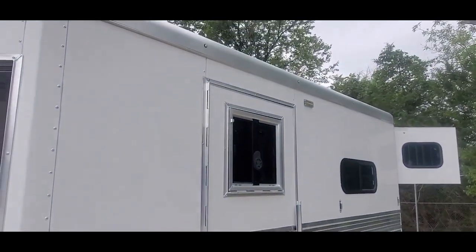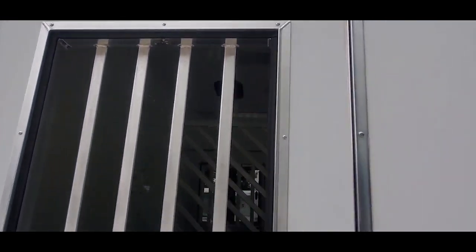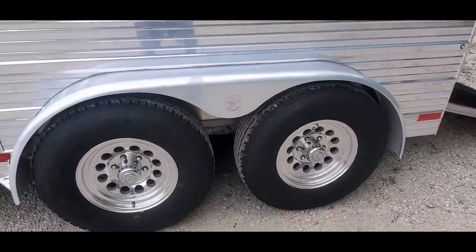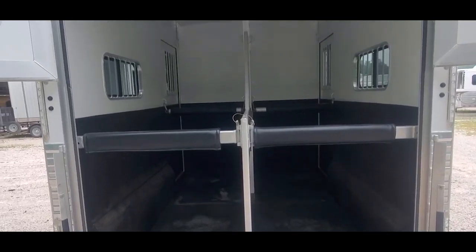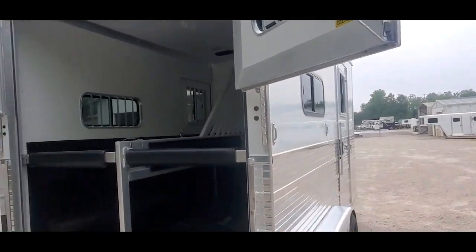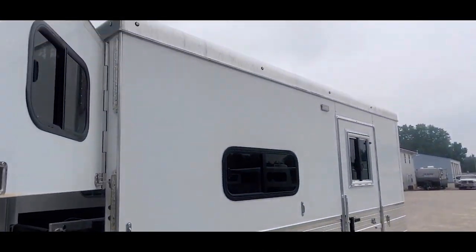Really clean, one-owner trailer. Got your drop-down windows here. It's got escape doors on both sides, aluminum wheels, 16-inch Goodyear tires. Lots of room in this trailer — you can haul really big horses. Put your backup camera up there. Got bullet marker lights and another load light on this side.